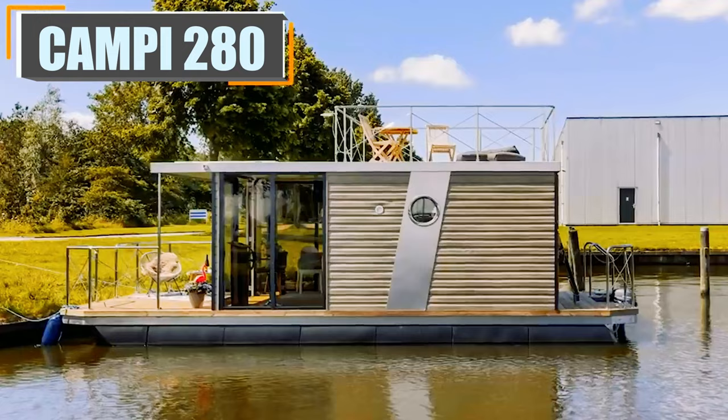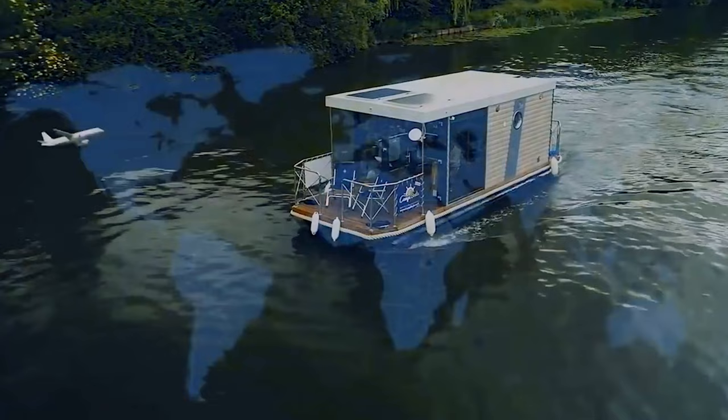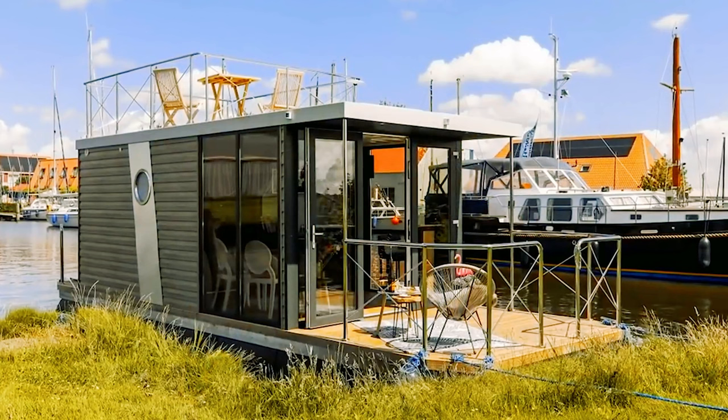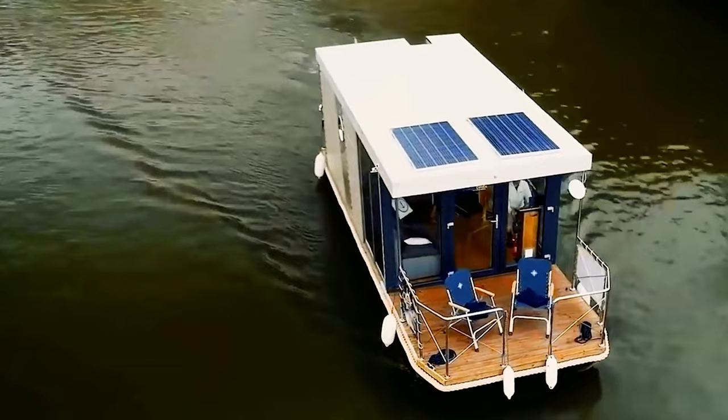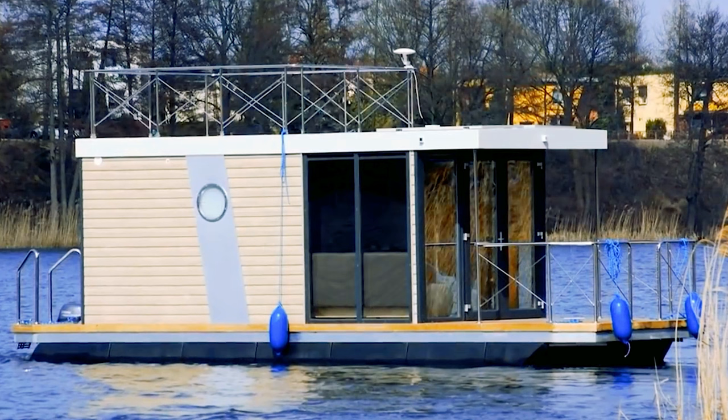Designed by Revo, the quaint Campy 280 has everything you need for tiny water home living. It gives off a rustic but contemporary style. It has sleeping space for two, a rooftop deck, and has the ability to be powered by solar energy. It has a steel body with a 9.9 horsepower motor. Floor-to-ceiling windows help keep you open to the scenic dancing waves. A slightly bigger model, the 300, is available too with a few finer interior options and navigation.